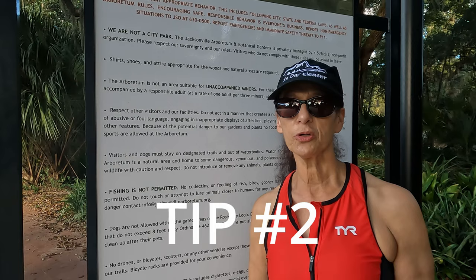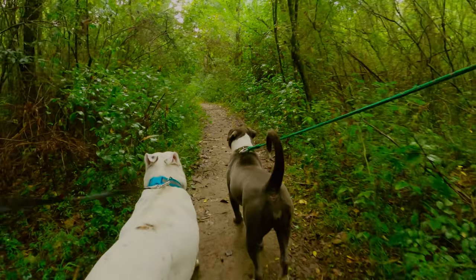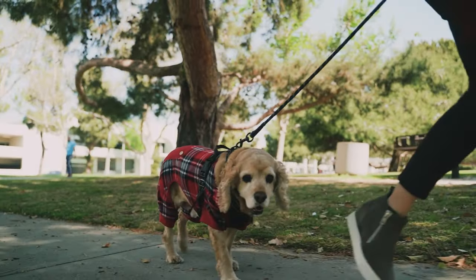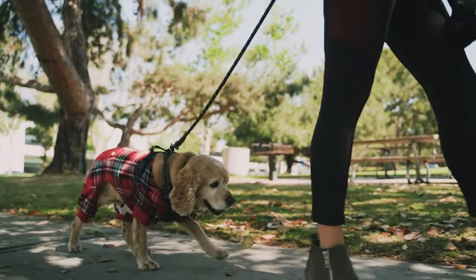Tip number two: make sure you follow the rules — make sure dogs are allowed on the trail that you wish to hike for the day. Keep dogs on a leash no longer than six feet for their safety and the safety of others. Use a body harness for comfort and safety, as attaching a leash directly to their collar can cause physical injury, especially for a small dog or a dog that pulls.